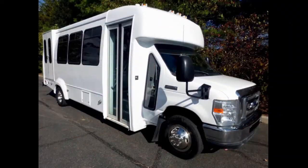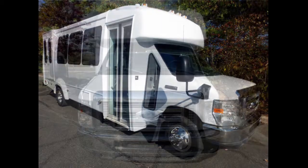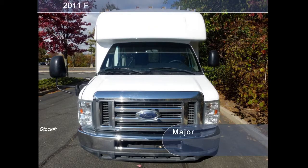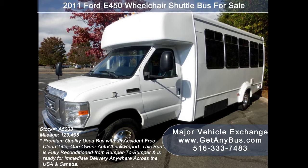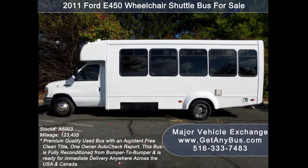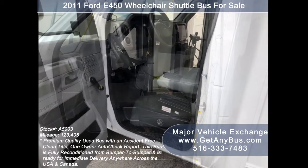Major Vehicle Exchange presents a 2011 Ford E450 CDL Wheelchair Shuttle Bus for sale, stock number A5003. This pre-owned bus has an accident-free clean title, one-owner AutoCheck report. It can accommodate up to 16 passengers plus driver and up to two wheelchair positions. This bus is fully reconditioned and ready for immediate delivery anywhere across the USA and Canada.